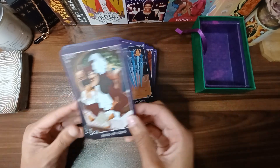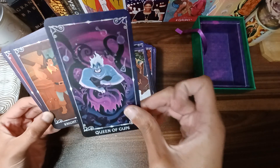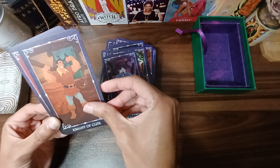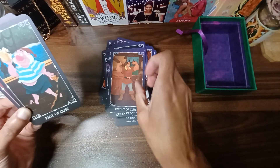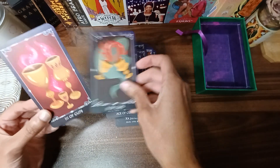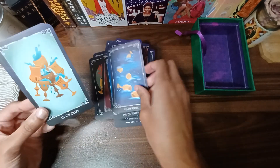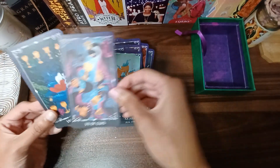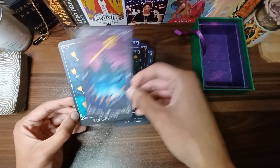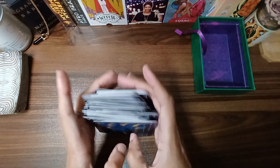Captain Hook is in the building — Peter Pan! Ursula showing up here as the Queen of Cups — perfect, perfect. Gaston — be our guest — the Page of Cups. Ace of Cups, Two of Cups, Three of Cups, Four, Five, Six, Seven, Eight, Nine, Ten. That's it folks, that's all we have. This deck is amazing!